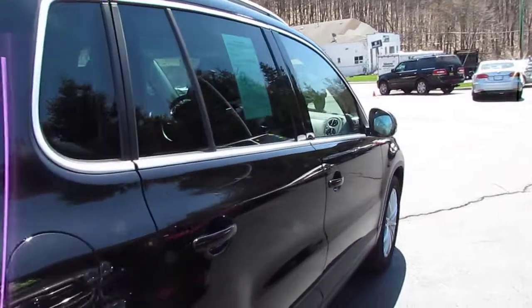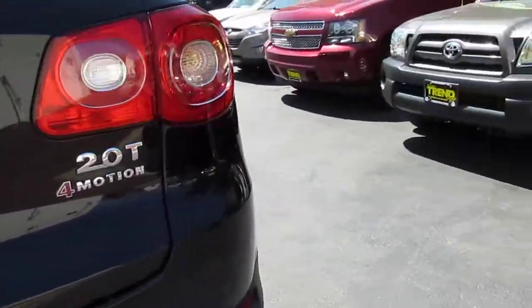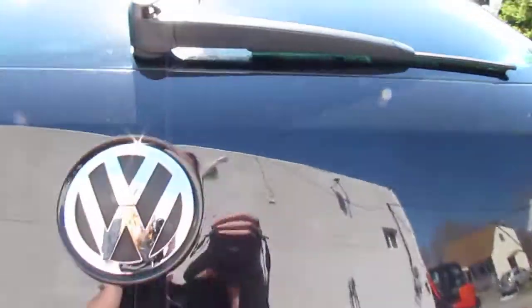The car has just over 44,000 miles on it and is in pretty great shape. You'll see there's your 2.0 turbocharged engine and 4Motion badges right there.